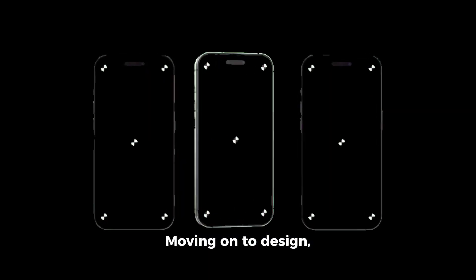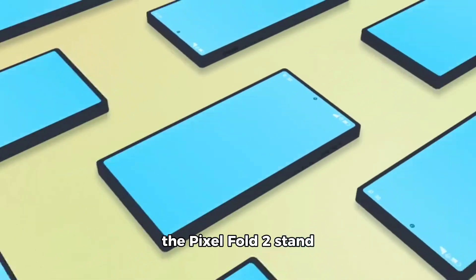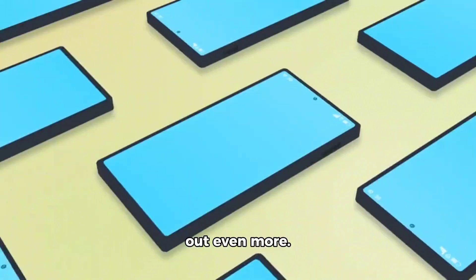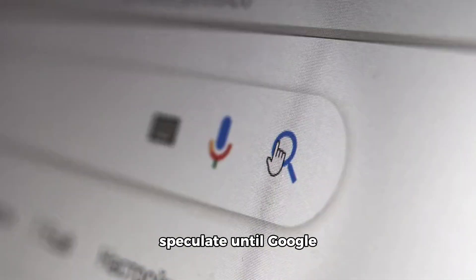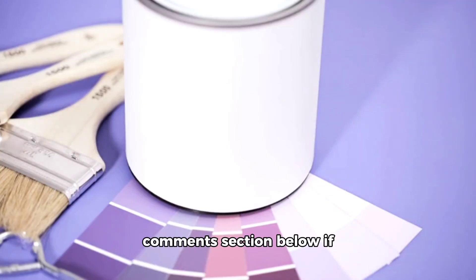Moving on to design. There's been some buzz about a new color option that could make the Pixel Fold 2 stand out even more. However, we can only speculate until Google officially announces it. Let us know in the comments section below if you think a new color would be a game changer.